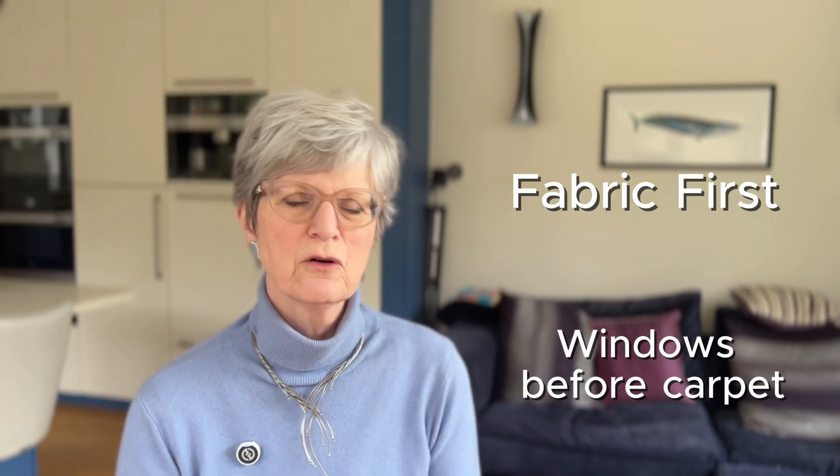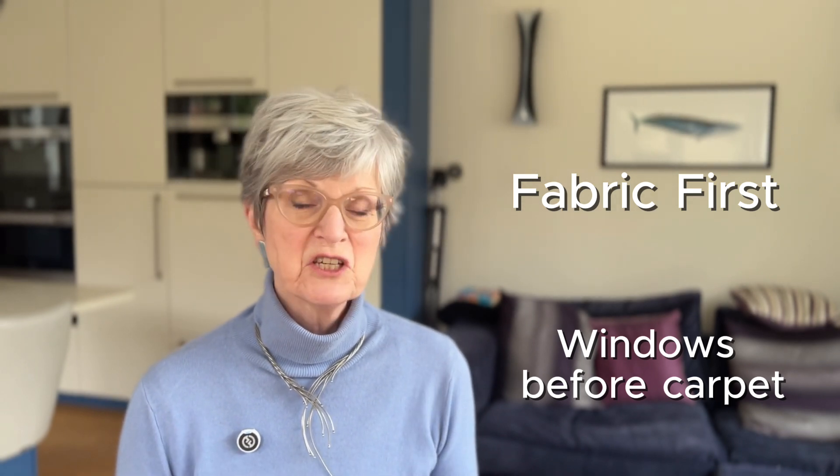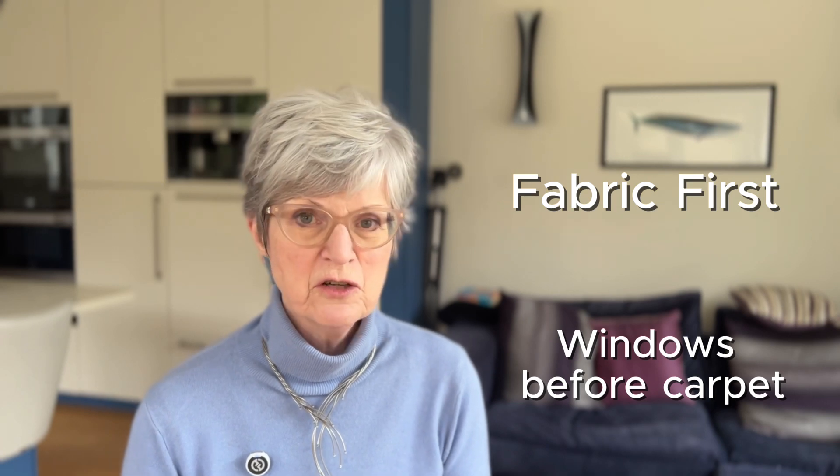So it's not nearly as much as I thought it was going to be, but it's still significant. Windows and doors class as the fabric of the house, so I'd always go for doing those before you get a new sofa or a new carpet, because those are things that can be added afterwards when the budget allows. By changing your windows you will save energy, reduce your bills, and help the environment.